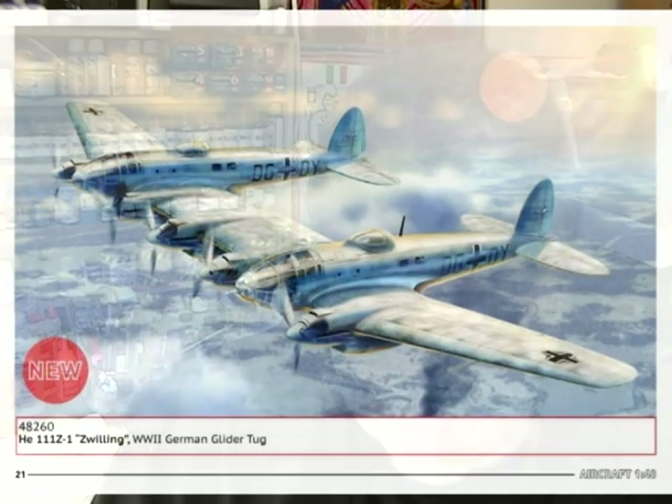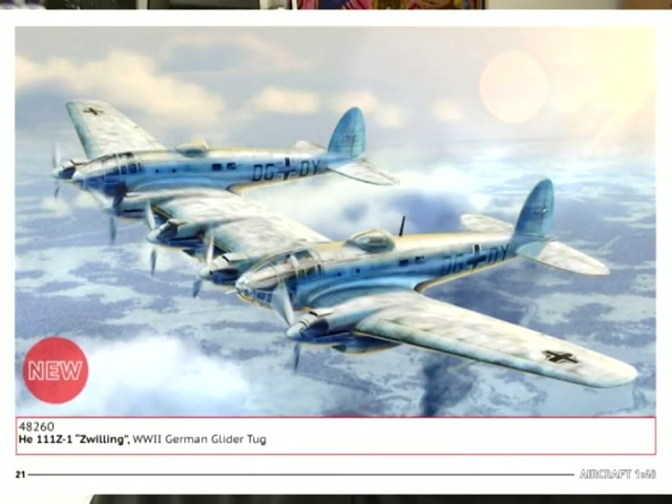The next one is a 1/48th scale HE-111Z Zwilling — the double aircraft tow tug for the Gigant glider. This is going to be a big model. They have a very nice model of the single HE-111. What's interesting is they did a new tool of it, even though the Revell/Monogram one in 1/48th scale is pretty good. I thought this was going to be a re-box of that, but Revell is actually boxing the ICM version instead of re-boxing their own version. So that's kind of weird, but it's a nice kit and it goes together pretty well from what I've heard.